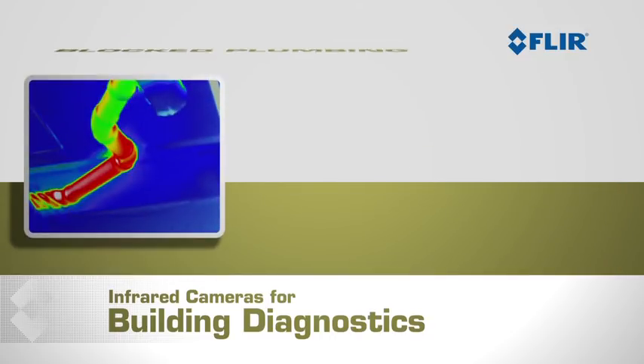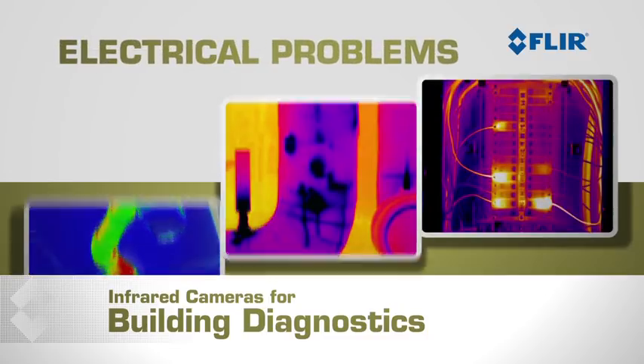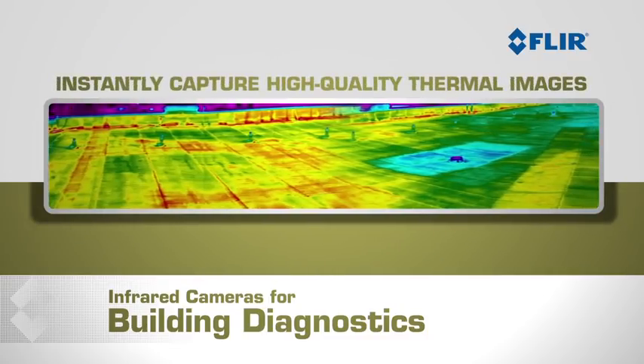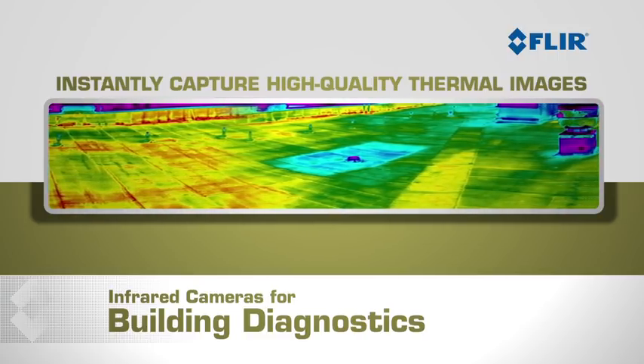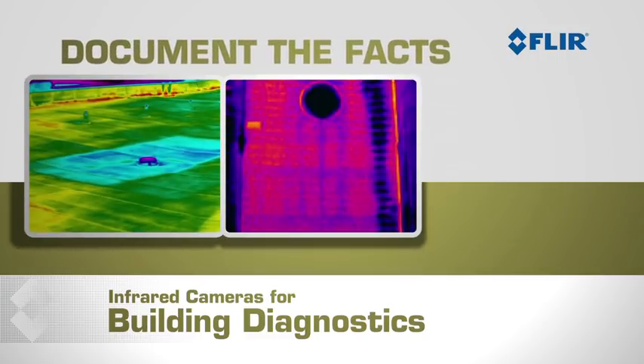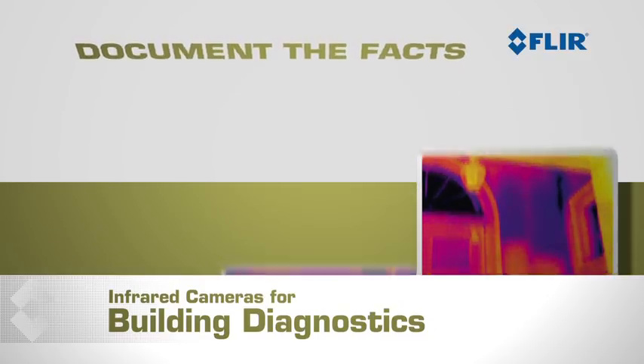With thermal imagers you can even see blocked plumbing, leaky pipes, and electrical problems. You can instantly capture high quality thermal images that document the extent and severity of damages, so homeowners and claims adjusters can have the facts they need to make well-informed decisions about repairs.